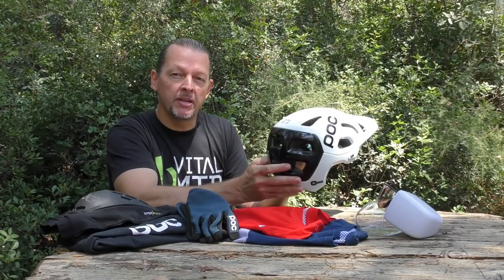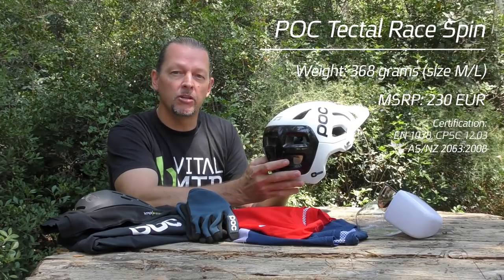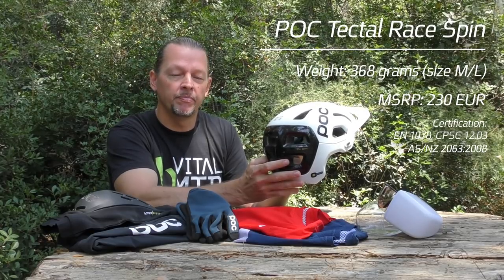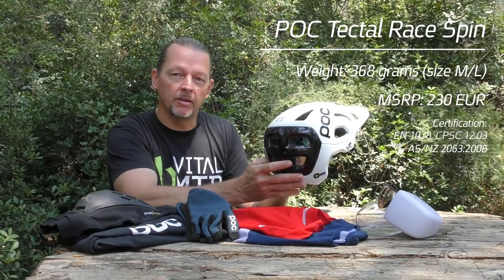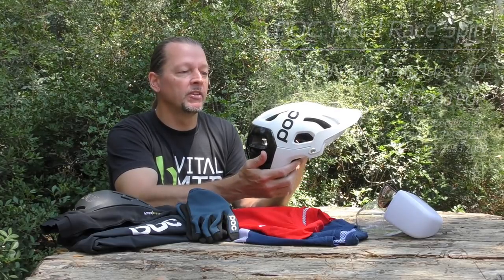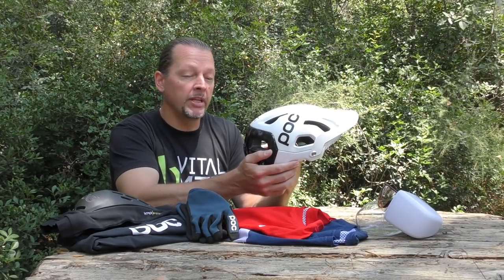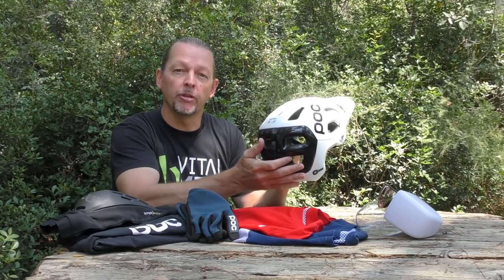The Tectal Race Spin weighs in at 368 grams for this size medium-large sample and will set you back a whopping 230 euros. As you will discover if you didn't know already, POC makes premium products and they are certainly not shy about charging for them.